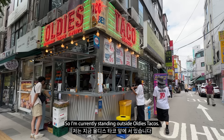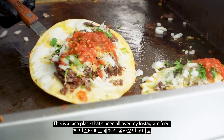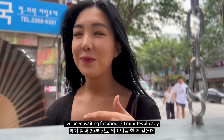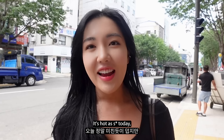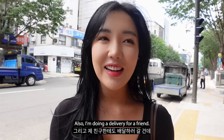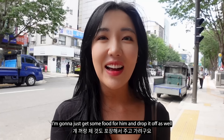So I'm currently standing outside Ol' Tacos. This is a taco place that's been all over my Instagram feed. It's super busy - I'm here on a Thursday afternoon and I've been waiting for about 20 minutes already. It's hot today, but I've heard this might be some of the best tacos you'll find in Seoul. I'm also doing a delivery for a friend, Jang Hyuk Kim - he works nearby and I'm going to drop off some food for him.